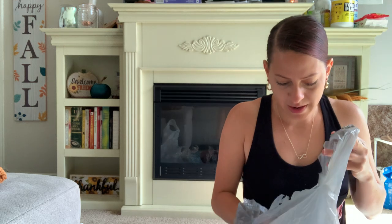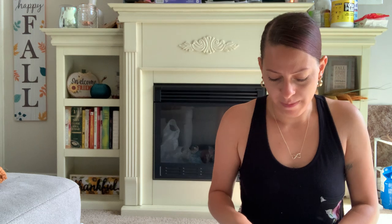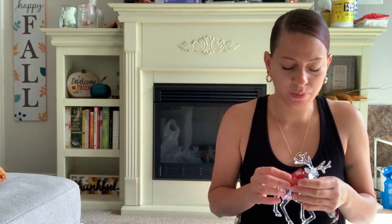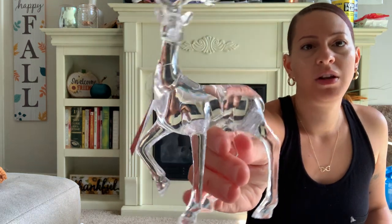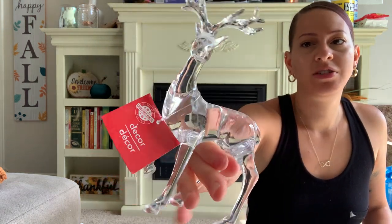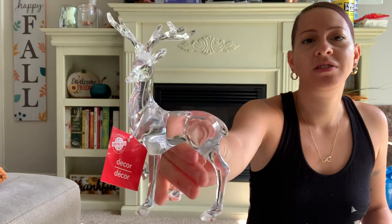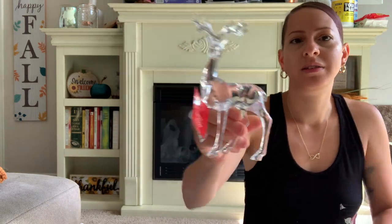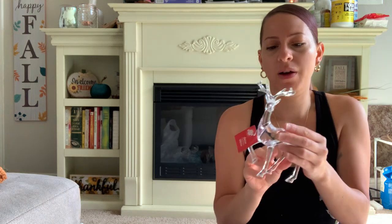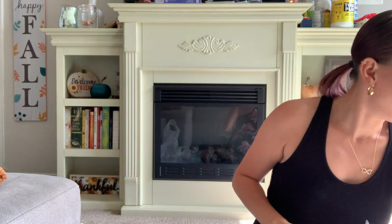They've been getting a lot of their Christmas stuff in early. I happened to come across this pretty deer decor — it's a hard acrylic plastic deer and it is so beautiful. I had to pick it up. It's so pretty and so cute.